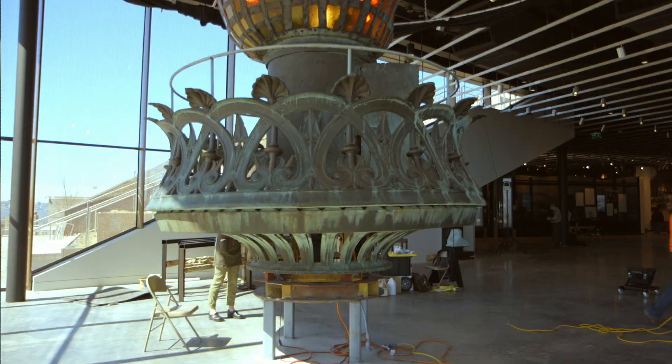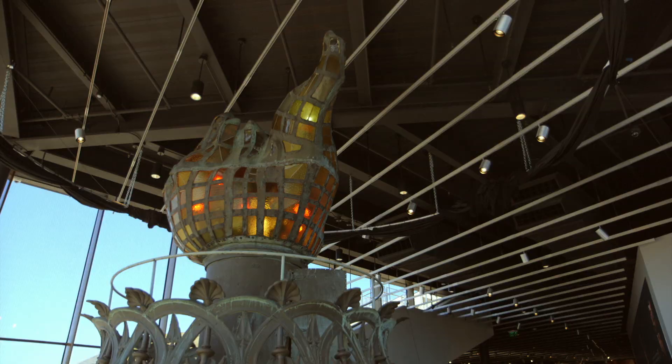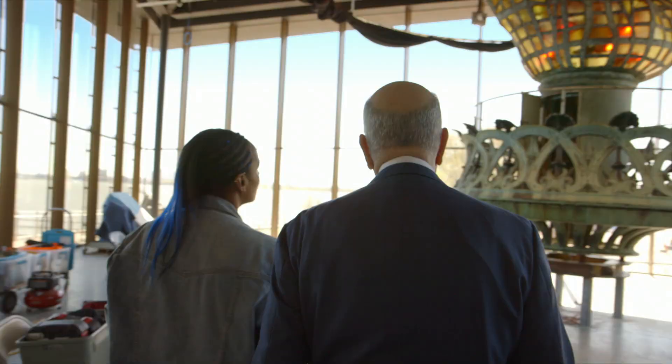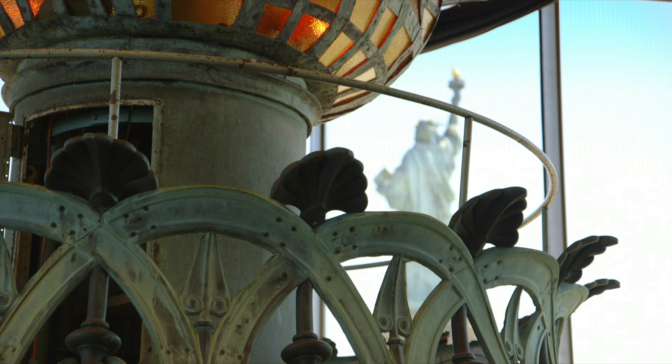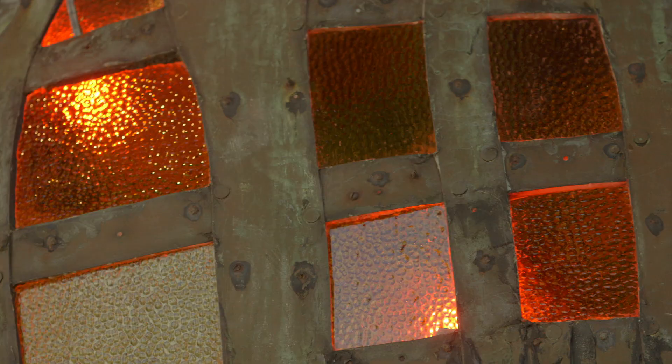Now for the pièce de résistance — the original torch. The original torch stood up there from 1886 to 1984. The original torch had been changed from Bartholdi's design to include a glass panel flame that could be lit up at night. In the 1980s, it was removed and replaced during a massive restoration of the statue.